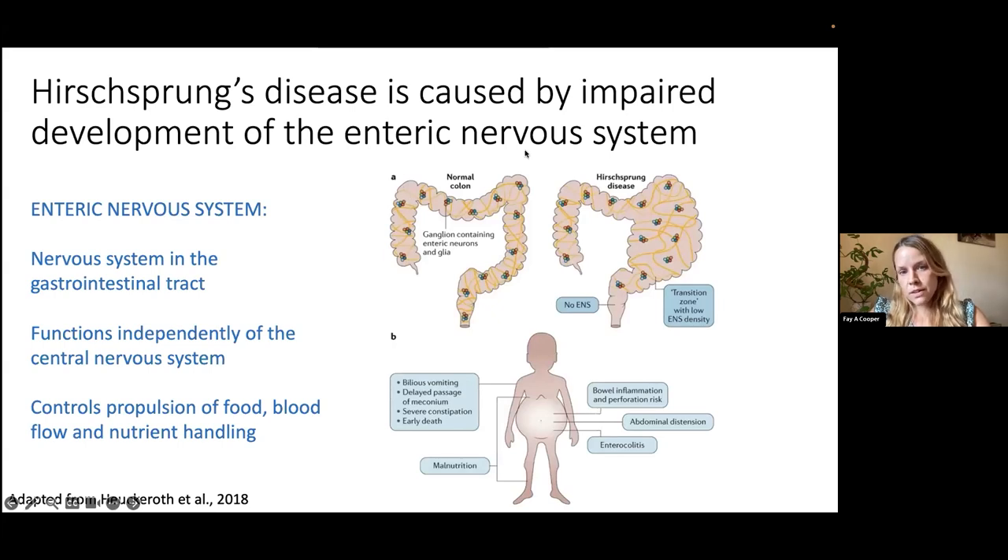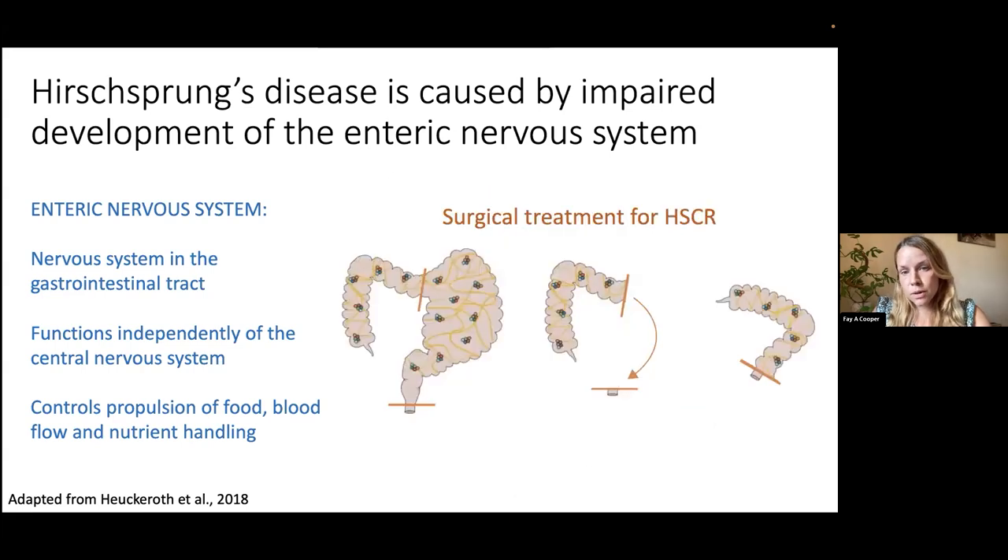In a normal colon, you'll see normal innervation of the enteric nervous system throughout the stomach, small intestine, and into the colon. In Hirschsprung's disease, patients have a region with normal innervation, then a low-density region, and eventually a region with no enteric nervous system. In the worst case, this can lead to intestinal blockages, sepsis, and early death. Many patients also suffer with constipation and malnutrition.